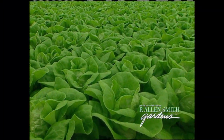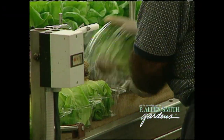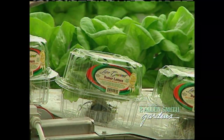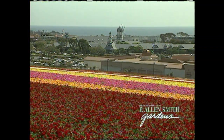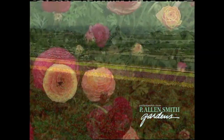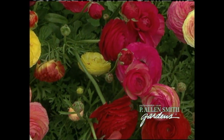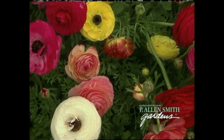Maybe you've seen this lettuce in your grocery. It's hydroponic, and the way this is packaged — roots and all — means it's almost as fresh as if you'd grown it yourself. Now if lettuce isn't your thing, but color is, then you're going to love this place. It's Carlsbad, California, where they're growing this beautiful bloom, the ranunculus. Did you know that no two blooms are alike? We'll find out why coming up.